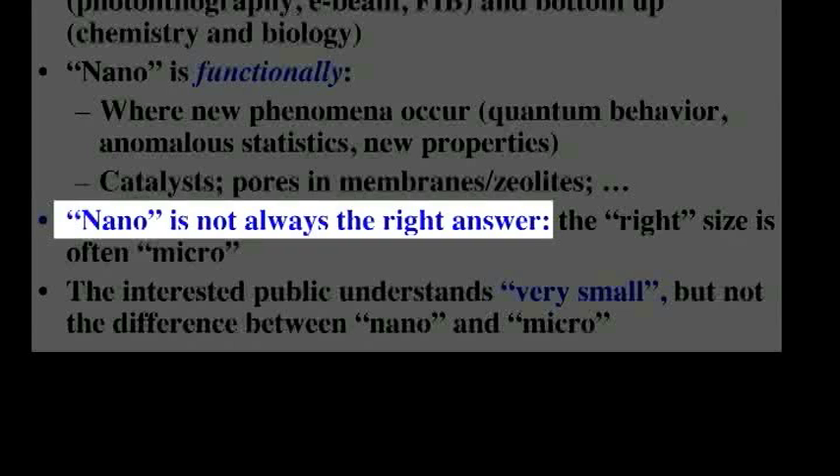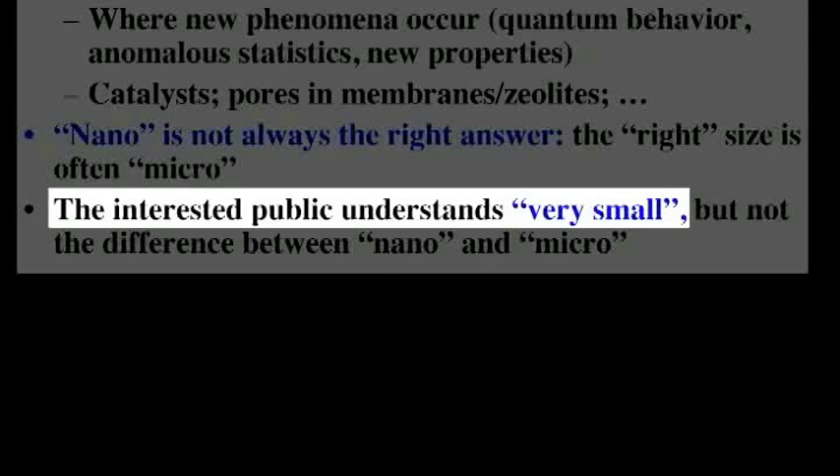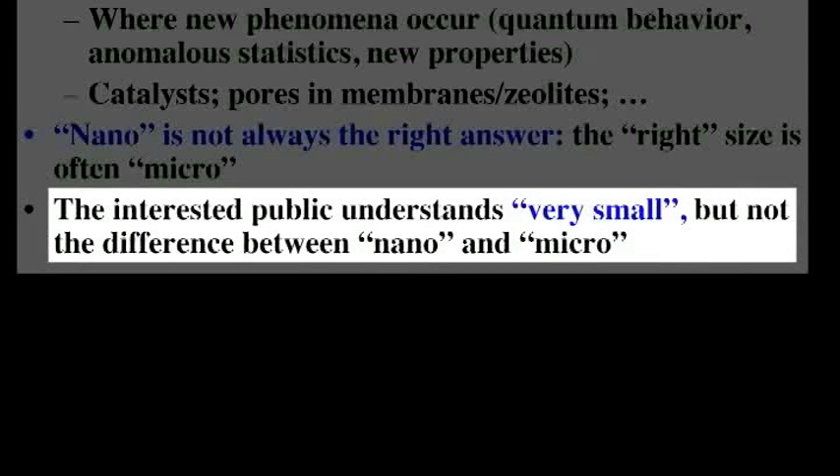Nano is not fresh bread — that is to say, it's not the answer to everything. Often what we're concerned with is small, because small brings portability, low reagent costs, high speed, and all sorts of other characteristics. From the point of view of public understanding, people don't know the difference between nano and micro and sub-micro — either you can see it or you can't see it, basically. What one is concerned with are things that are small enough that you can't see them, and you can get a lot of them in a small space.